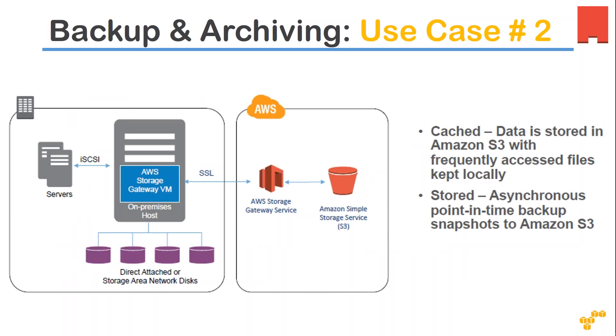In this case, Amazon uses a Storage Gateway VM. If you go to Storage Gateway, you will be given a VM for your account, and then you configure it in your on-premise servers — Hyper-V or VMware — and you can attach your local storage, such as direct-attached storage disks or SAN disks, as shown here.